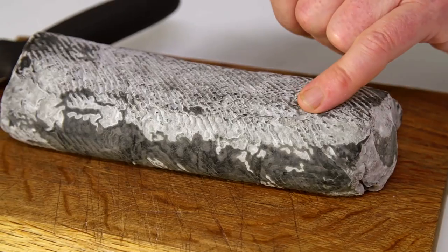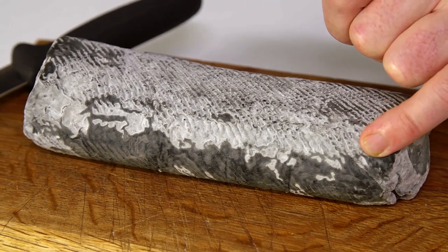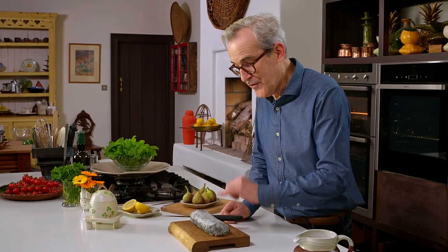Two minutes to assemble, literally, I promise, and you have something fantastic to eat, something really nourishing, delicious and pretty stylish as well. I've got some lovely goat's cheese and I'm using a St. Tola ashed log that comes from Ina in County Clare. This is one of my favourite Irish ingredients.